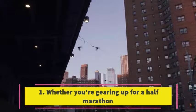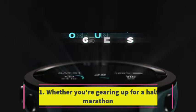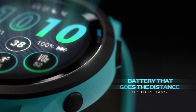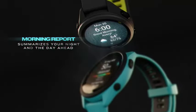Number 1. Whether you're gearing up for a half marathon or striving to enhance your overall well-being, the Forerunner 265 stands ready to monitor a myriad of health statistics and training metrics. It seamlessly tracks activities and sports such as swimming, golfing, skiing, pilates, and more.